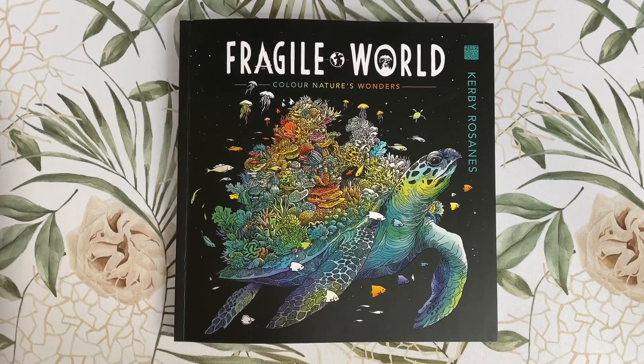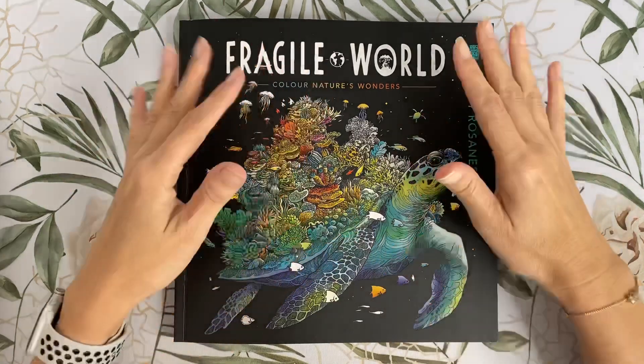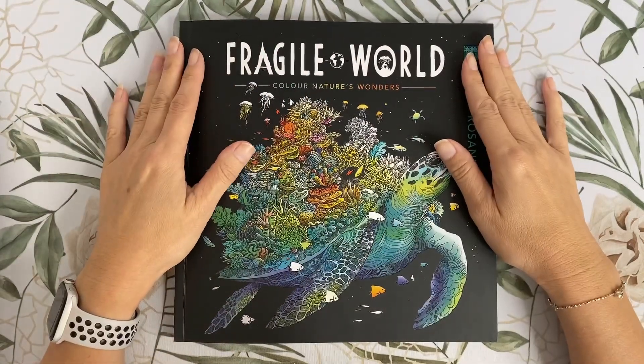Hi everyone, welcome back to MyCol4CountryLife. What better way to kick start 2021 than with a brand new Kirby book? This is the much anticipated Fragile World, Colour Nature's Wonders.